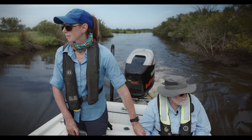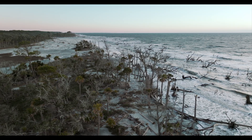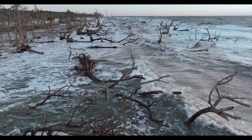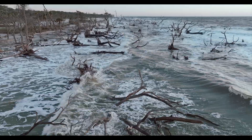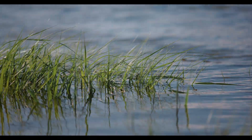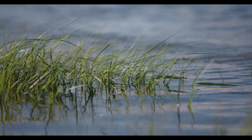Without vegetation, the marsh surface doesn't continue to accrete. And if it's not going up with sea level, then it will never get vegetation back again. Without vegetation, wave energy is undiminished, intensifying erosion, which in turn spells the loss of even more crucial elevation. The more marsh we lose, the faster we stand to lose what remains.